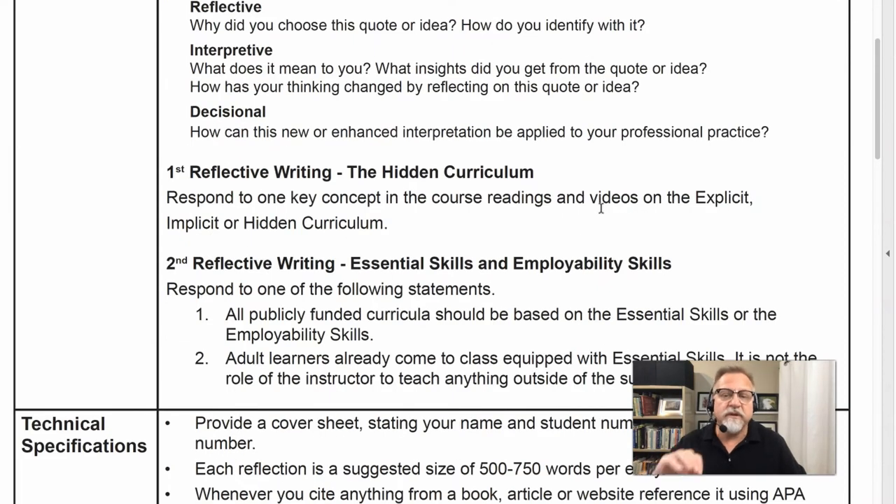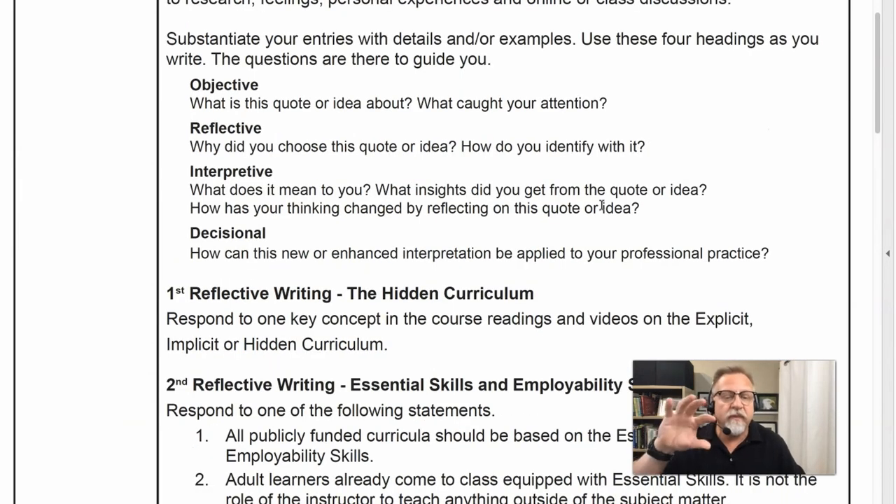One of the entries will deal with the notion of the hidden curriculum — the explicit or implicit curriculum — and the second entry will deal with essential skills and employability. You'll explore these ideas, take a look at some resources, and address them from the four steps.